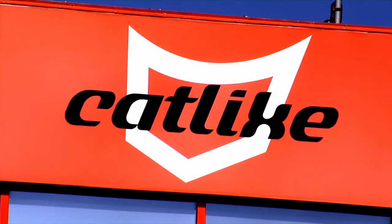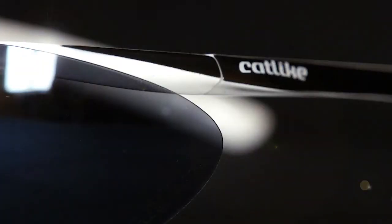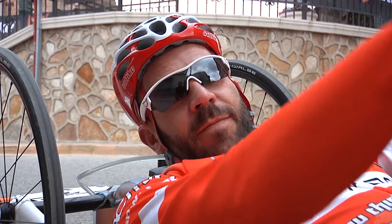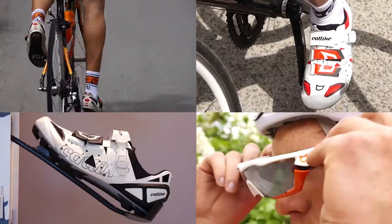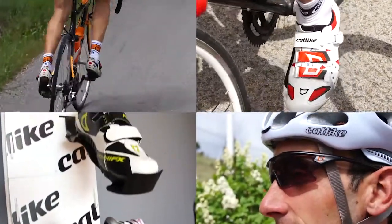Cat-like, in its desire to continue to grow and expand its range of quality, decided to incorporate eyewear into its collection. In this way, this Spanish brand provides total protection of the head. It also decided to add innovative designs to technical socks and also offer a range of cycling shoes.